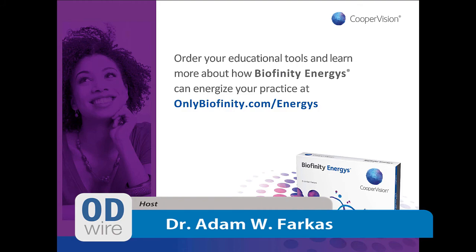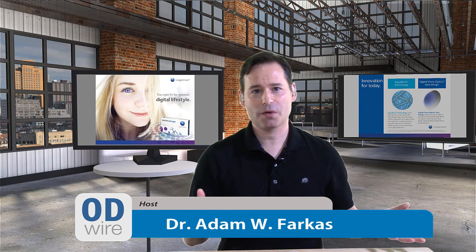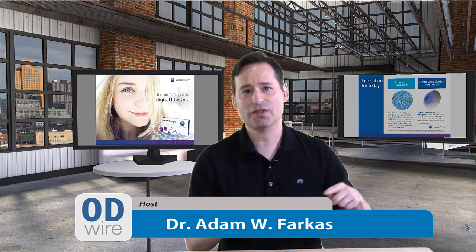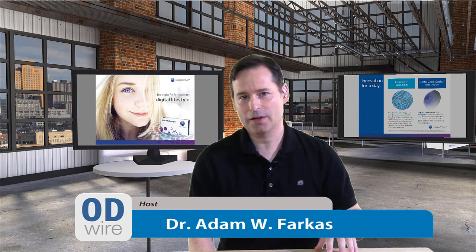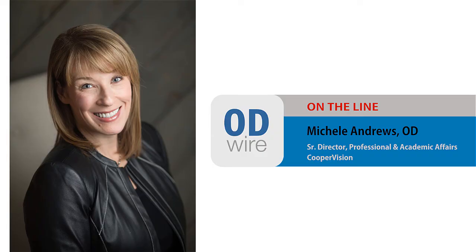Thanks for that, Michelle — that was really informative and gives everyone a much better sense of what the lens is about. Regarding the demographics of the typical Energist user: what we've found is that the only consistent demographic is a patient who uses a digital device more than two hours a day. Trying to segment further doesn't work — anyone using a digital device daily is a perfect candidate. If they have a spherical prescription and you're fitting monthly, this can be your first-choice lens.